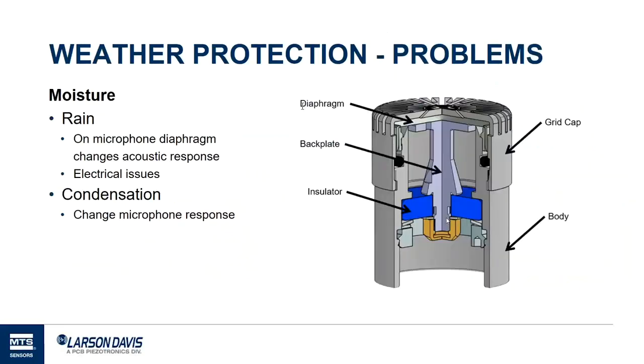First, weather protection. I want to talk about microphones specifically to help you understand why this is important. We have here a cutout view of a microphone. There's a little top film called the diaphragm, and it moves in and out in response to sound pressure waves, creating a charge on the back plate that's proportional to the sound pressure. If rain or water droplets get on top of this, it adds weight and affects how it functions — just like putting weight on a drum head changes how it sounds.